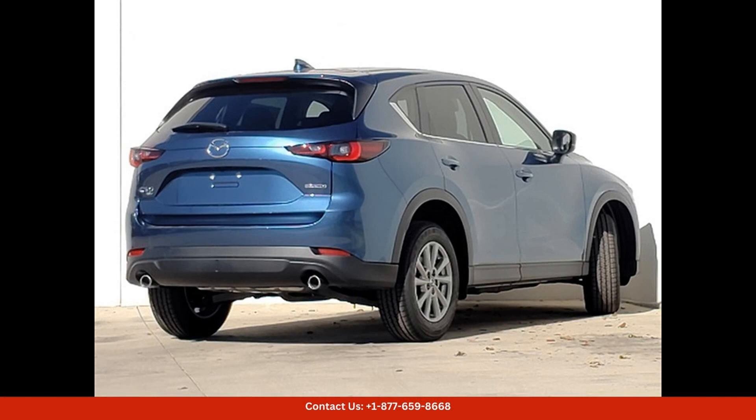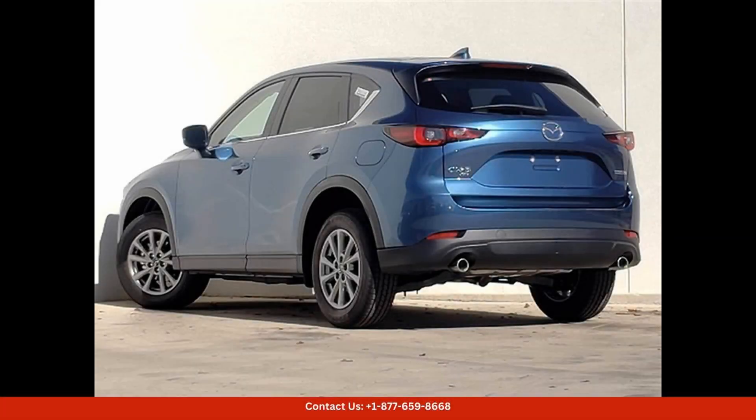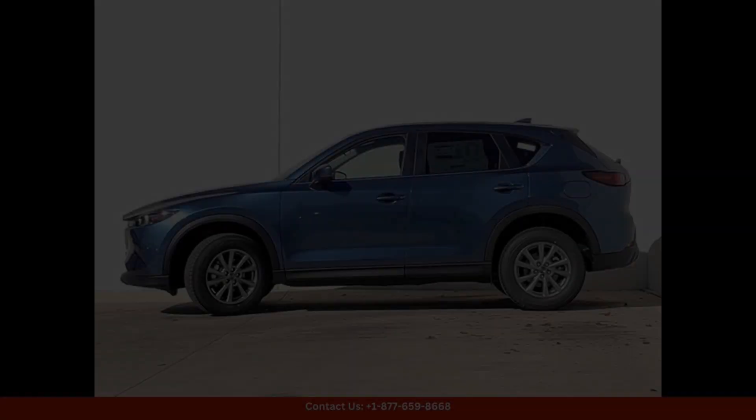Inside, the CX-5 offers a spacious and comfortable cabin with seating for up to five passengers. The Select Package includes premium features such as leather upholstery, heated front seats, a touchscreen infotainment system, and a premium sound system, providing a luxurious driving experience for all occupants.